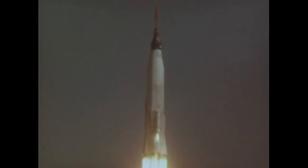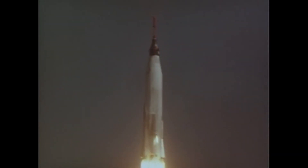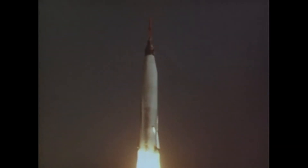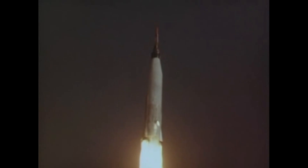A little bumpy along about here. Roger, standby for 20 seconds. Roger. 2, 1, mark. Roger, backup clock is started.